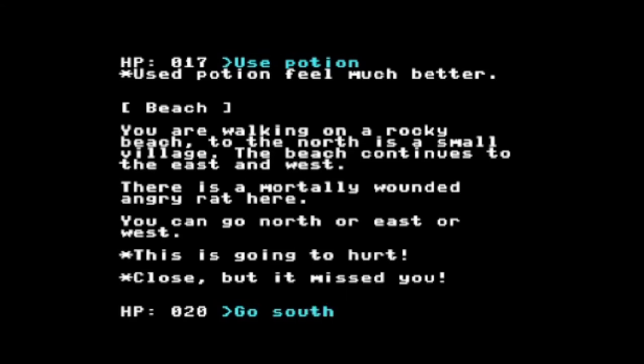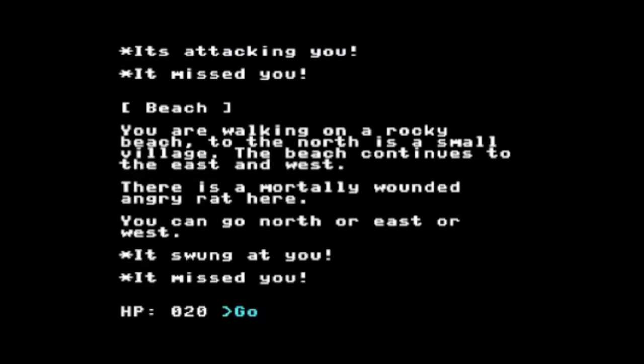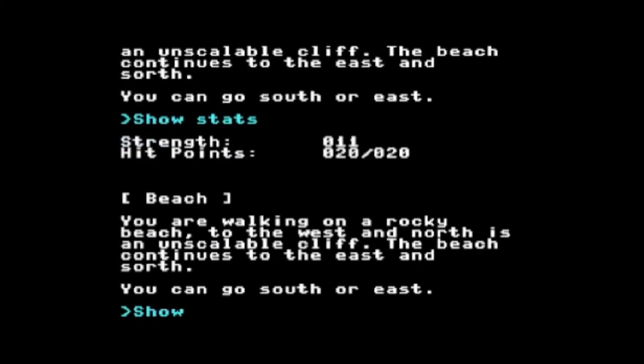I'm going to go west. When I leave, the rat gets a parting shot. I forgot to look at my directions. I'm going to go west — he gets parting shots at me. Let me show my stats. I'm okay though because the potion cured me.